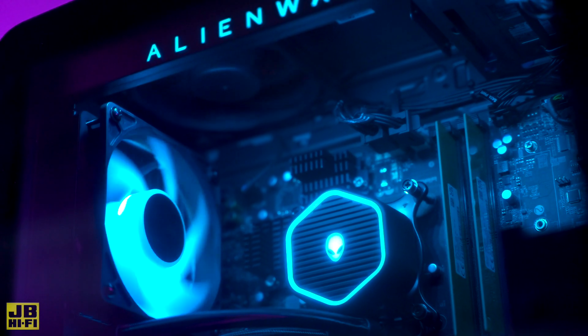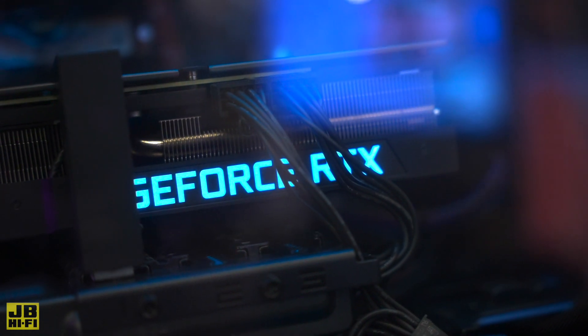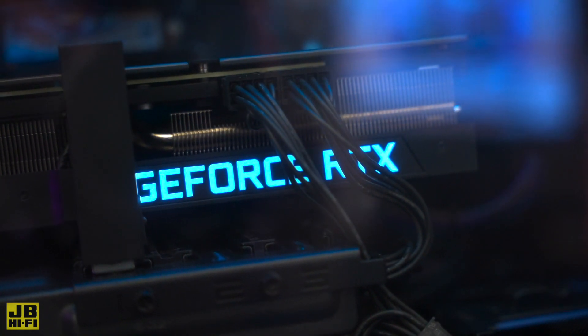Up to 32GB of RAM for multitasking, and a GeForce graphics card ranging from the 3060 to 3080 to deliver an epic gaming experience.